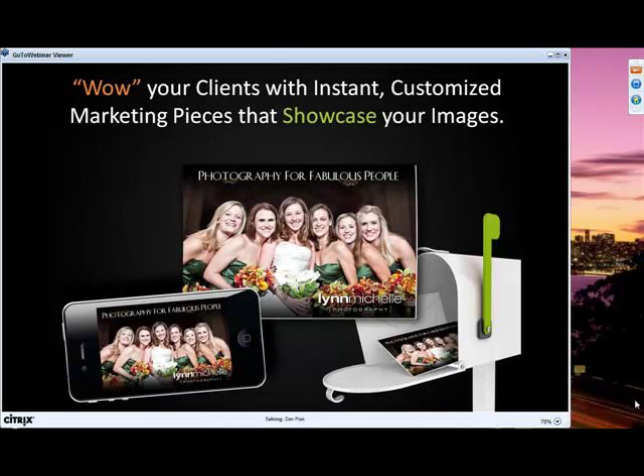Simply Postcards is our new marketing service that allows you to instantly mail an image or a design to a client in the form of a real postcard. Nowhere else across the web are you going to find this combination of instant, personalized, and custom in a marketing tool. We mail your marketing pieces out the next morning for you, so you can enjoy all the benefits that go along with a client actually holding a tangible, beautiful image without all the traditional hassles of printing and mailing.